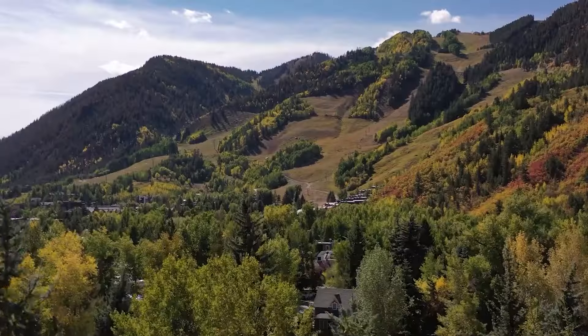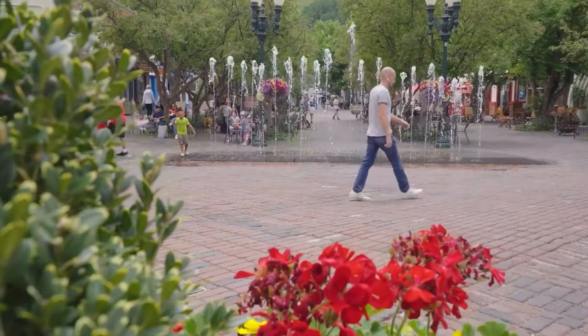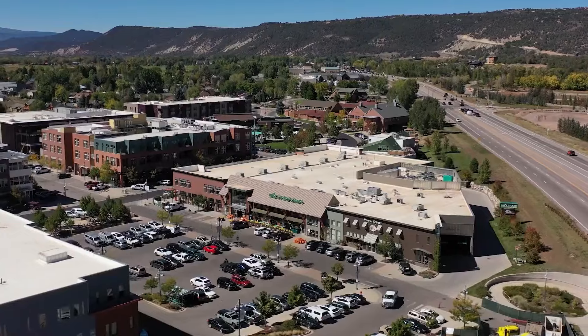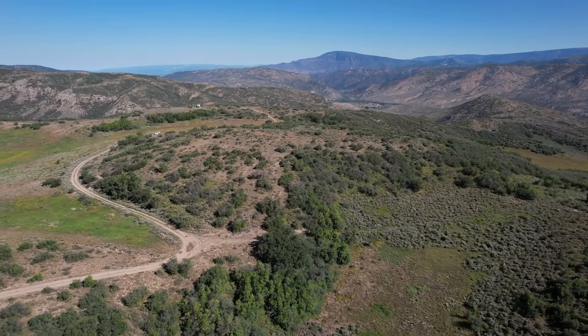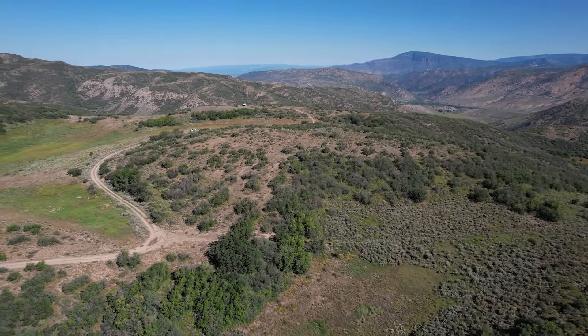This is the original Rocky Mountain feel. You're close to Aspen, so you get all the amenities of Aspen. You're close to Whole Foods and Basalt. It's a great location, but it takes you back in time. This is the real west in the Rocky Mountains.